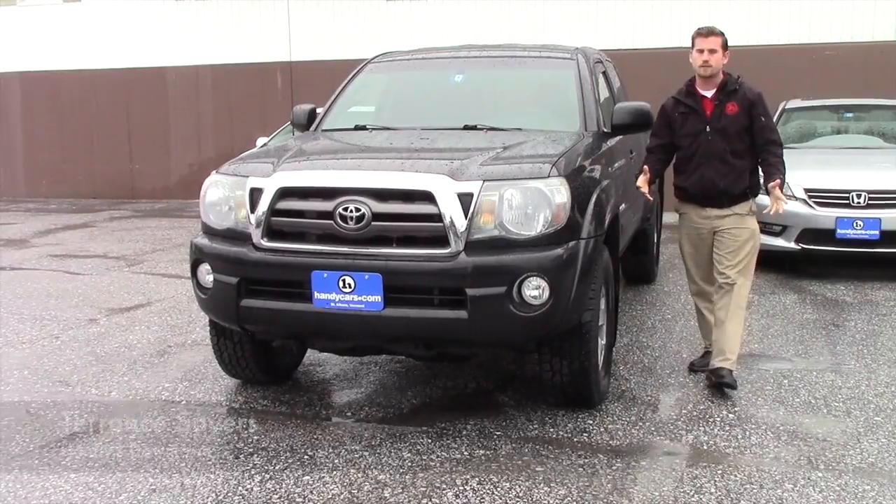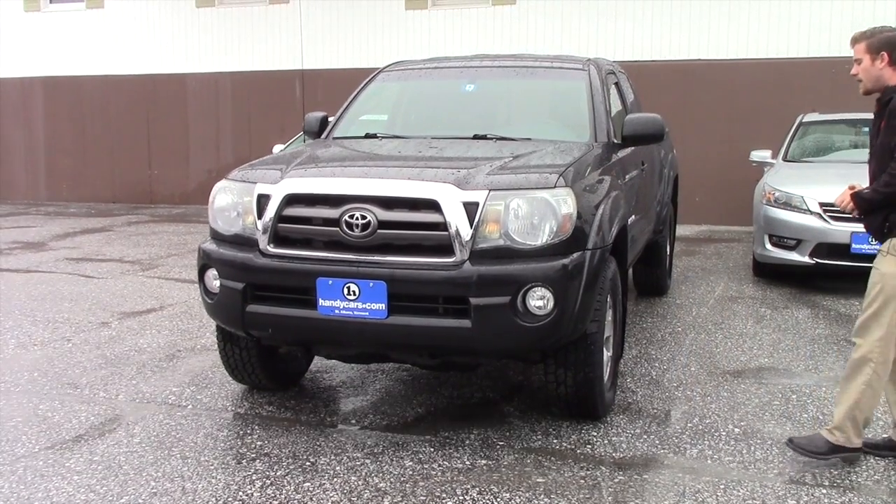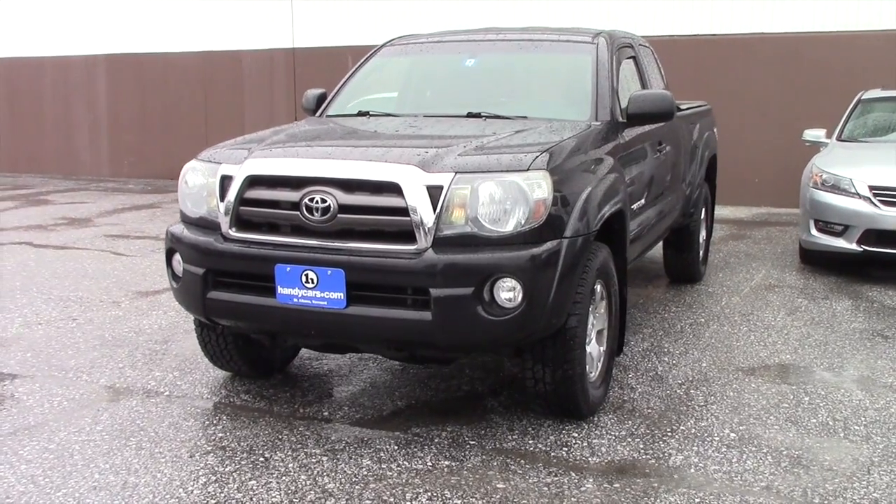Good afternoon Jason. This is Terence here at Handy's. I want to thank you again for inquiring about this nice 2009 Tacoma TRD Off-Road. This is a beautiful vehicle.